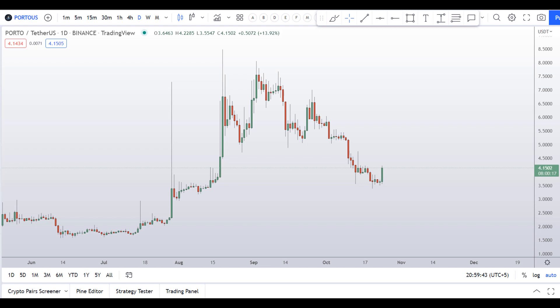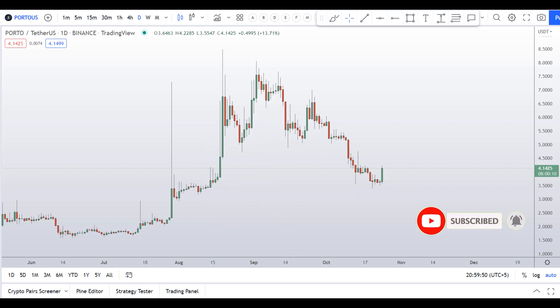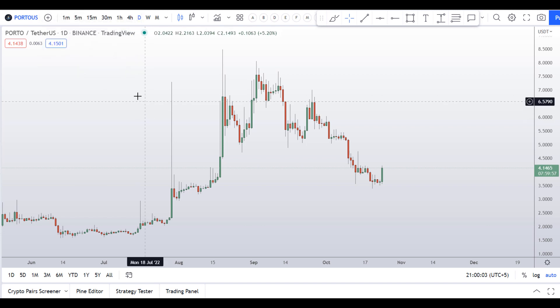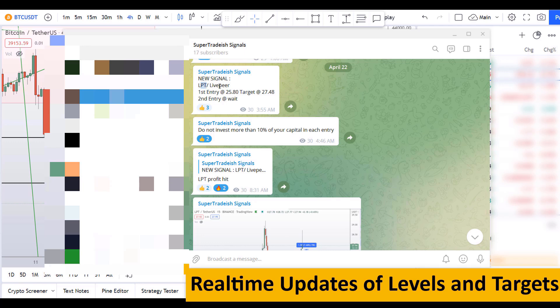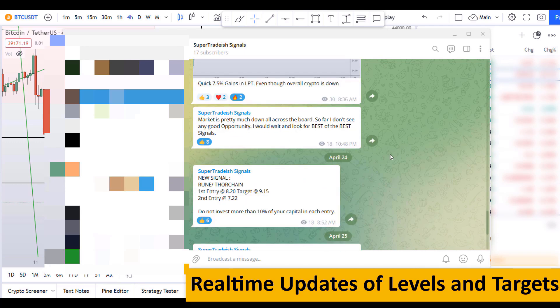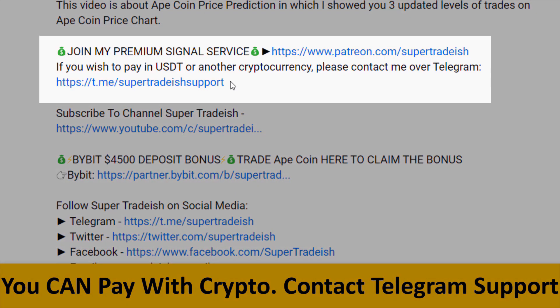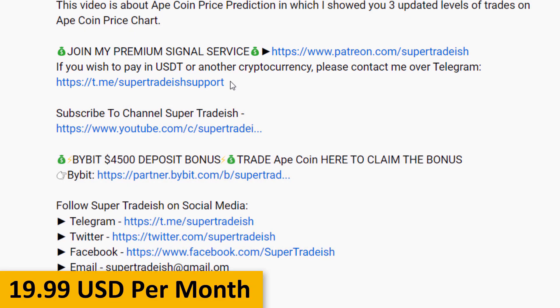Before I do the technical stuff and give you some levels and patterns to trade on this coin, I humbly request you to please smash the like button, subscribe to this YouTube channel, and don't forget to hit the bell notification. Also comment below your favorite altcoin — that might be my next video. If you want to join my premium signal service where I give real-time updates of levels and targets with commentary, check out the link in the description. It's only $19 per month.